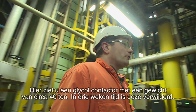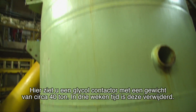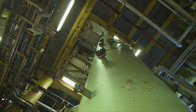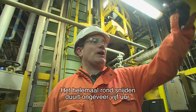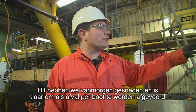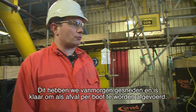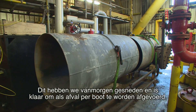Over here you see a conductor — it's weighing 40 tons. Approximately, removing it will cost us three weeks. One cut around the vessel will take a couple of hours — four, five hours. It was cut this morning and it's ready for transport, and as waste it can be moved by vessel to shore.